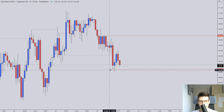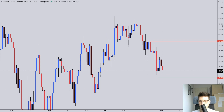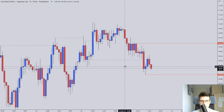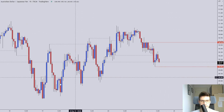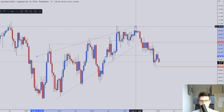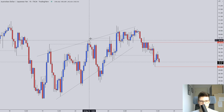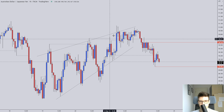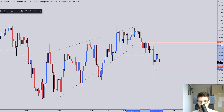Let's move on to the final pair — Aussie, Japanese Yen. What I can see here is that we had this sort of ascending, more looking like range-bound price action. One good sign was that we were breaking the highs and leaving wicks, breaking the highs and leaving wicks repeatedly — and then we went into this descending structure.